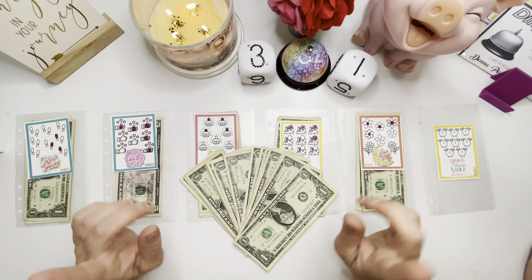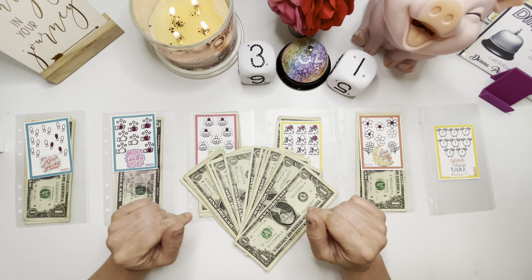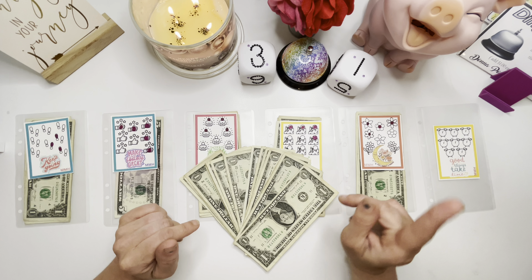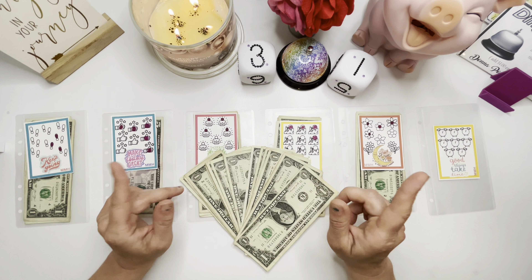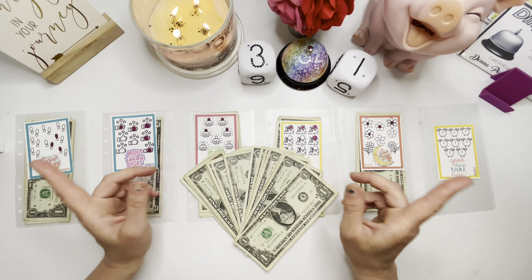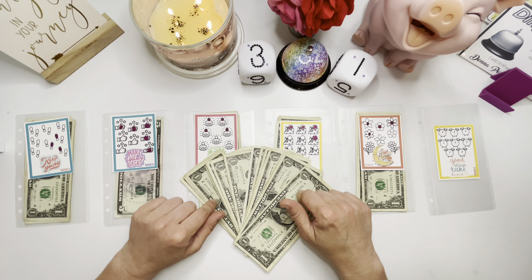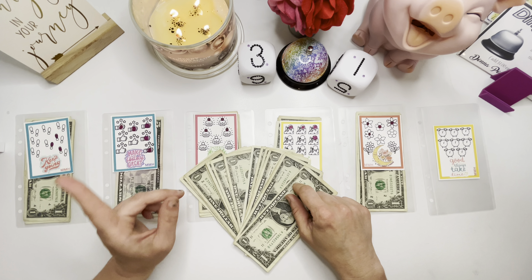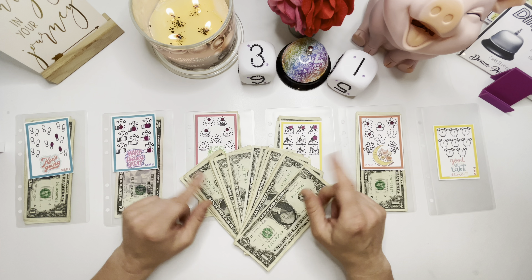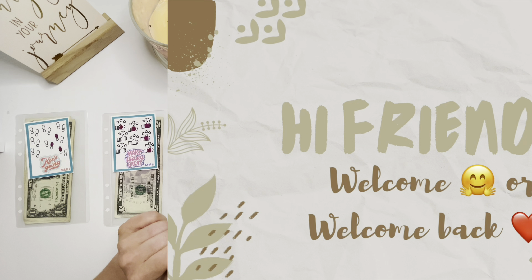Hi friends! Welcome or welcome back to our channel. I'm Kathy and this is Chatty Kathy Budgets. On this channel we are on a journey to break the cycle of living paycheck to paycheck. We are using an all-cash based budgeting system and savings challenges so that we can tell every single one of our dollars what we want it to do and where we want it to go. If you want to follow us along on this journey please go ahead and like this video, subscribe to our channel and leave us a comment down below.